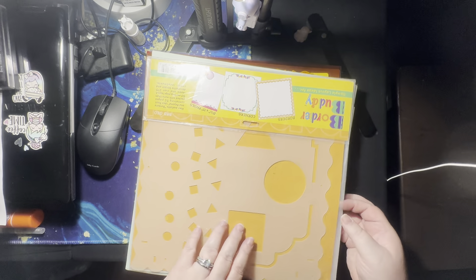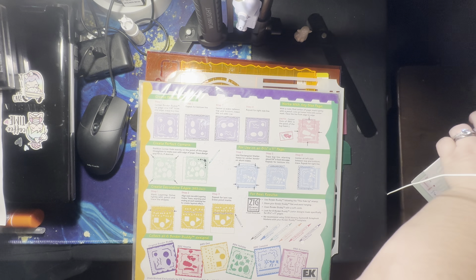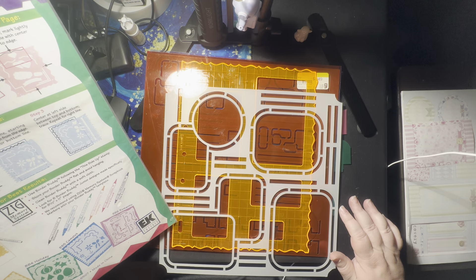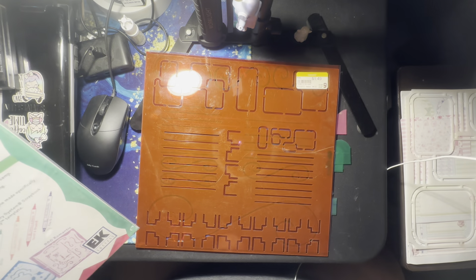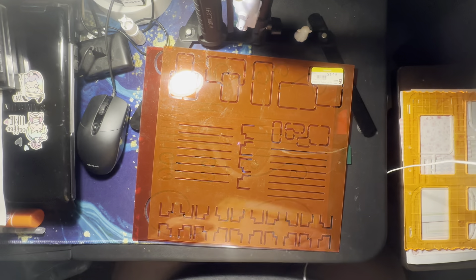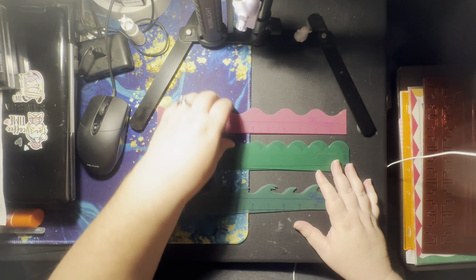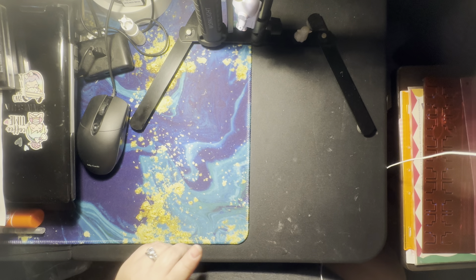So this Border Buddy is not part of all these borders that came — these are all completely different. But it's the same concept. That's pretty cool. I'm not mad about that bag, considering they marked that one at $1.49 for just one, and you get all of these. That's pretty cool. So that was it for the second place we went to.